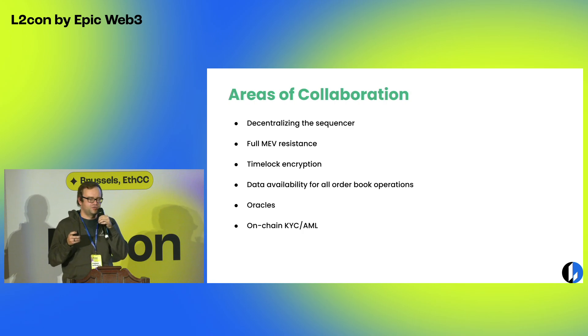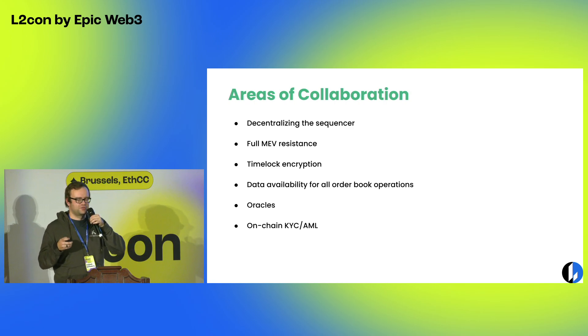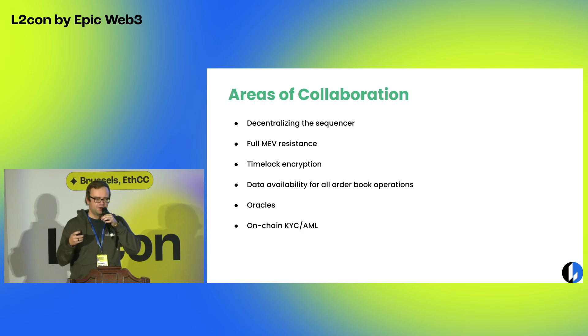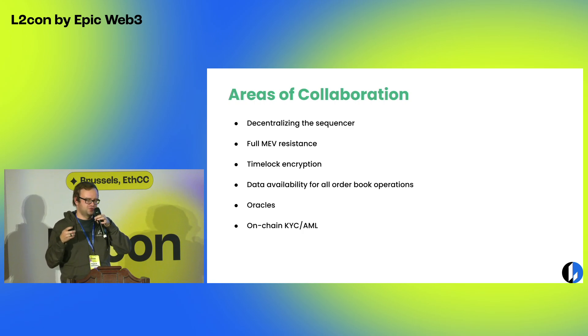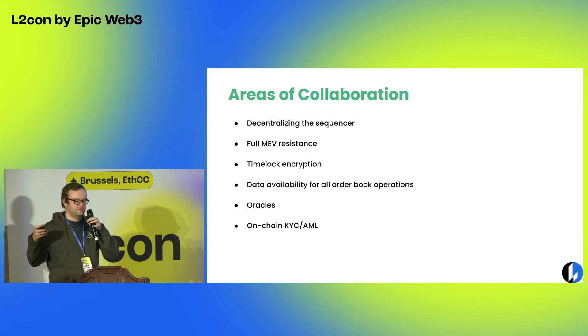In terms of areas of collaboration with other teams, there are a few things on our roadmap. One is decentralizing the sequencer — as with most roll-ups, the sequencer right now is centralized. The team Radius, who was just here, is one working on this, along with others. Because we have a smaller constraint set in the circuits, it should be easier to decentralize the sequencer. Once that's complete, that's the only bit of the system that has a centralized component at the moment.